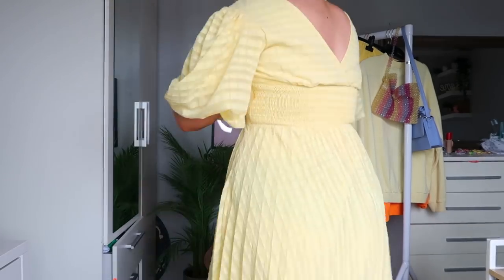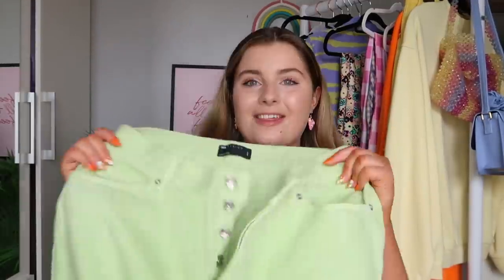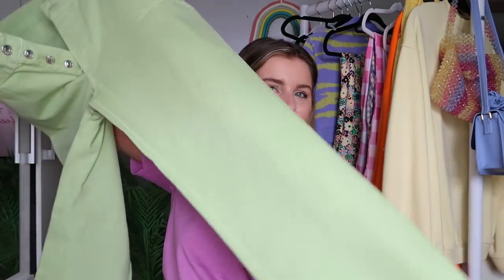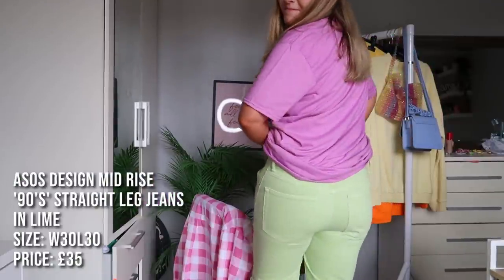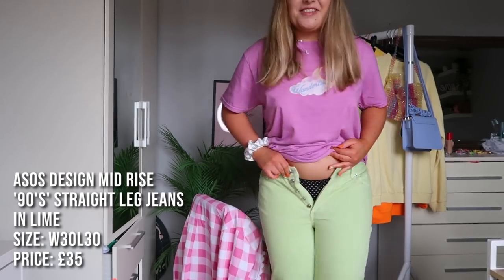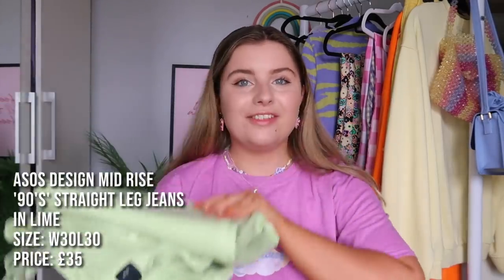The next thing they sent me doesn't actually fit, which I'm really gutted about because I was rooting for us. They are these green jeans. I haven't got a pair of green jeans and I really wanted these to fit - a little straight-leg vibe. I got them in waist 32, length 32; the length is perfect but the waist I'd have to go up another size. If anybody wants them - if you're smaller than a size 12-14 - let me know and I'll send them your way.